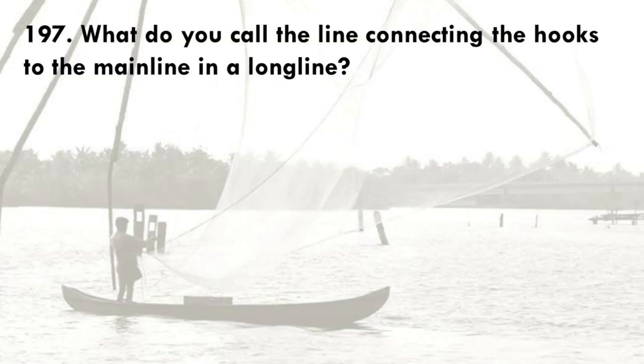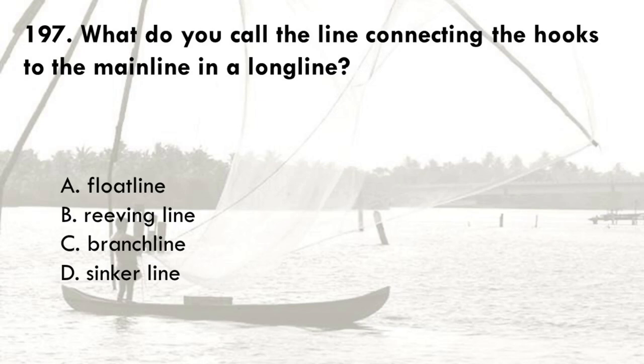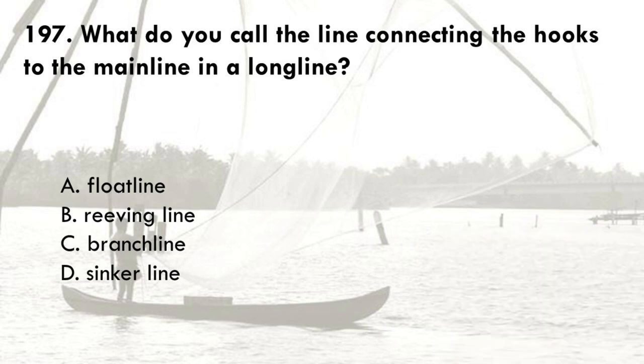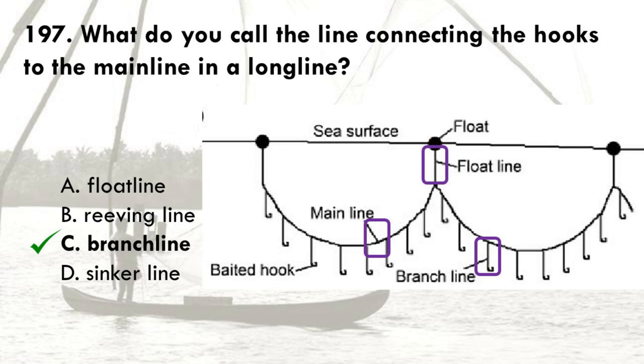What do you call the line connecting the hooks to the main line in a long line? A. Float line, B. Reaving line, C. Branch line, D. Sinker line. The correct answer is C, branch line.